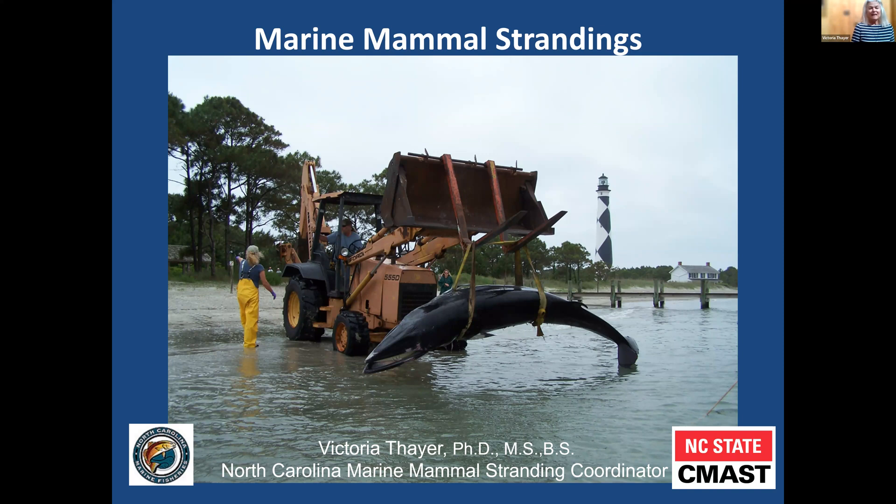Good morning, everyone. Thank you for being here. I'm very happy to be here. I'm Vicki, and I am the Marine Mammal Stranding Coordinator for North Carolina. I'm happy to be here today at the Maritime Museum, whose staff and volunteers contribute to excellent ongoing research and education and work in marine mammal science.